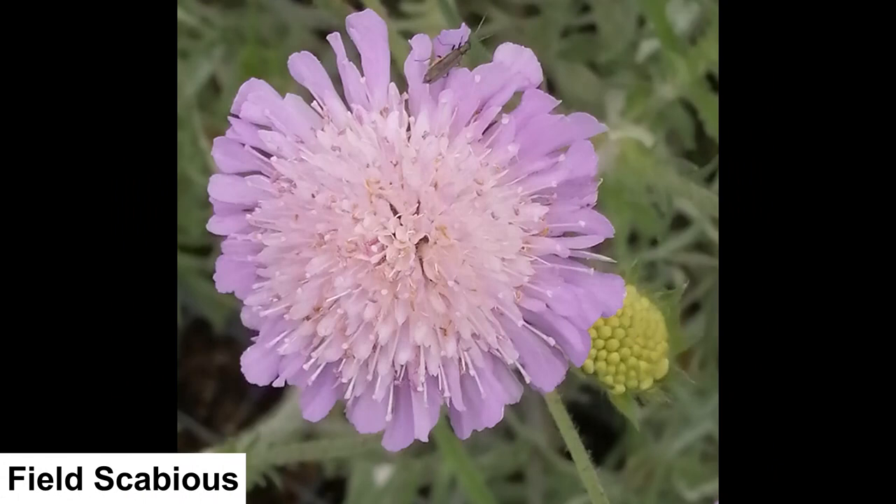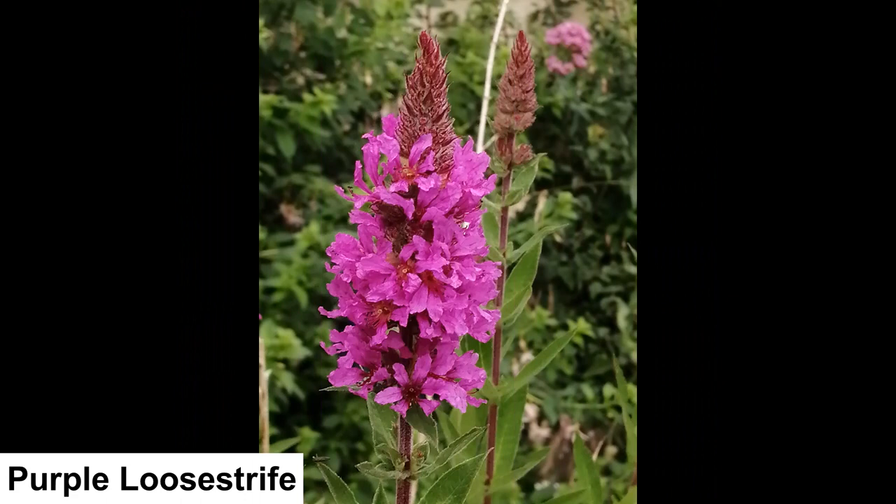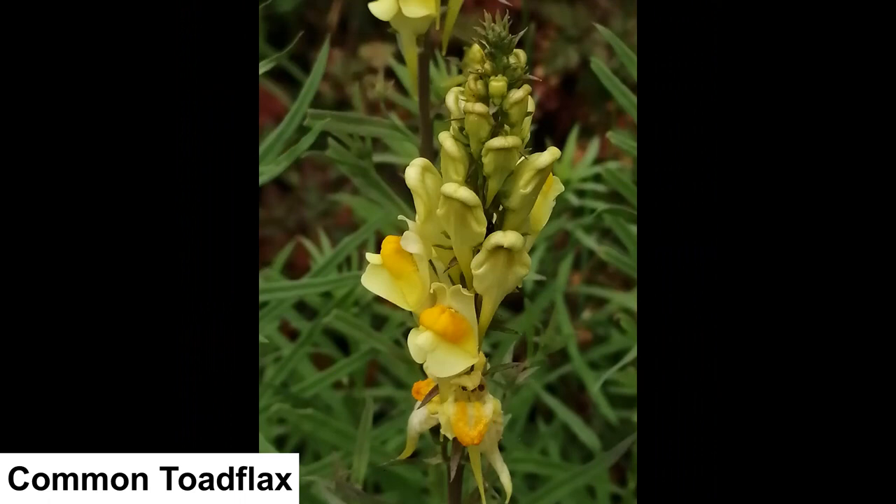Here are some close-ups of some of the flowers that are out at the moment. Field scabious is a member of the teasel family and it's beloved by insects such as hoverflies, bees and butterflies — it has lots of tiny flowers clustered onto one flower head. Purple loosestrife is a wetland plant with long purple vertical spikes and a good use of space. Common toadflax is a bumblebee plant, and in this garden it's eaten by the caterpillar of the toadflax brocade moth.